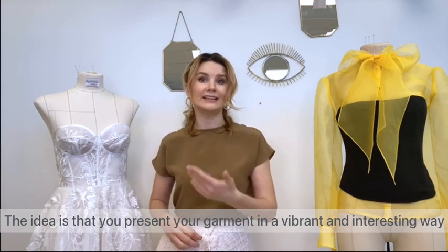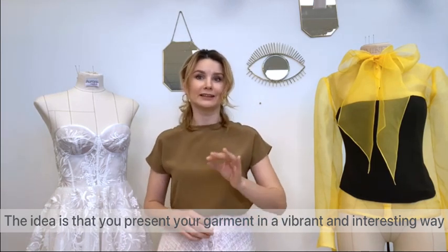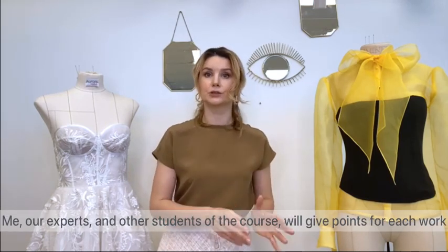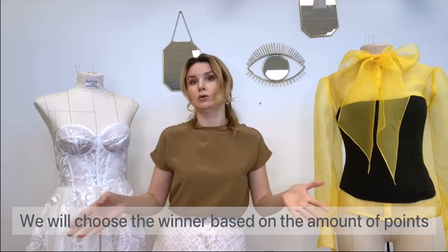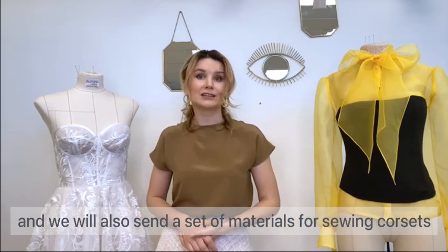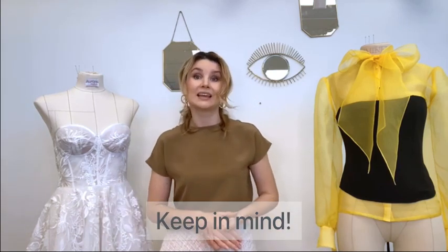The idea is that you present your garment in a vibrant and interesting way. Our experts and other students of this course will give points to each work, and we will choose the winner based on the amount of points. We will also send a set of materials for sewing to the winner as a gift.